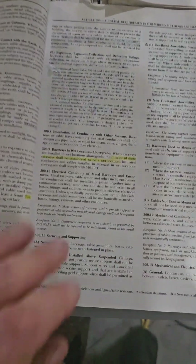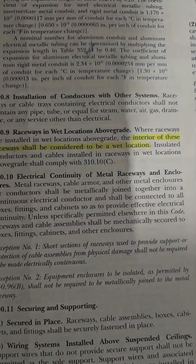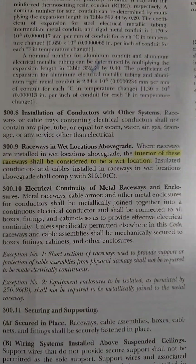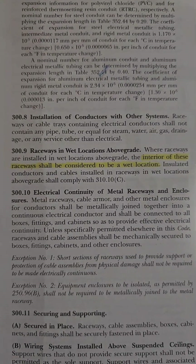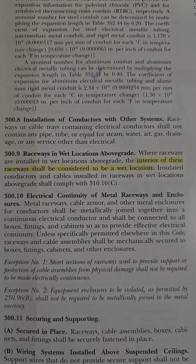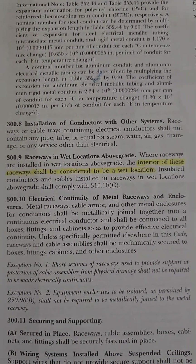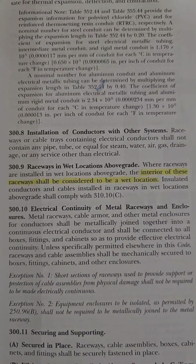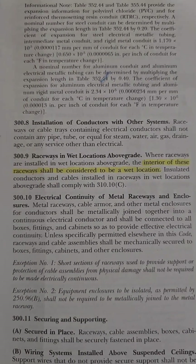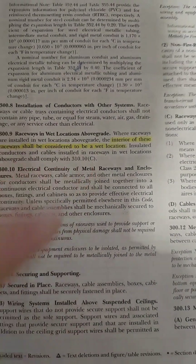Our next stop is in the 2020 NEC. 300.9 says 'raceways in wet locations above grade.' What it says — where it's highlighted — is: the interior of these raceways shall be considered a wet location. So if the raceway is outside in a wet location, the inside of the raceway is also a wet location. And 310.10C — we'll get to that in a minute.